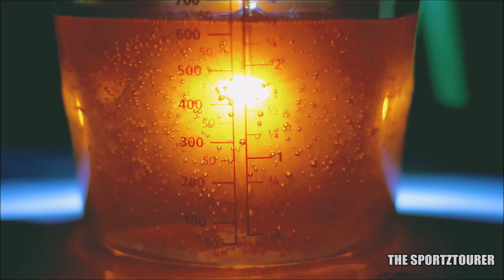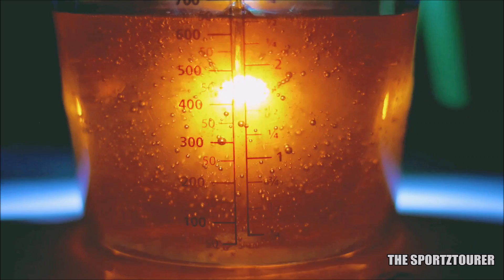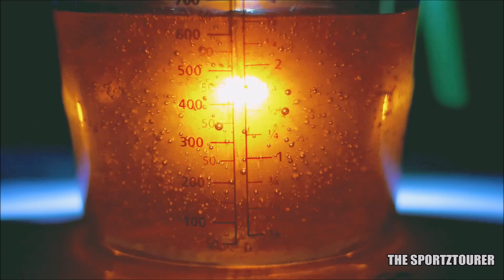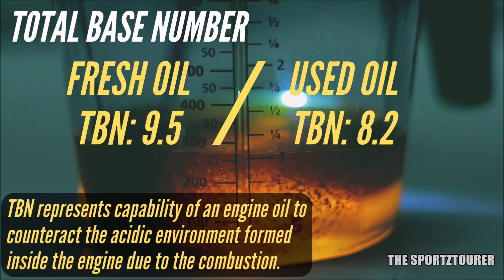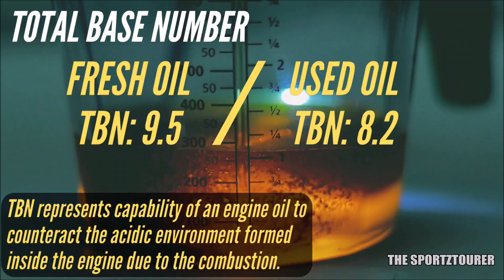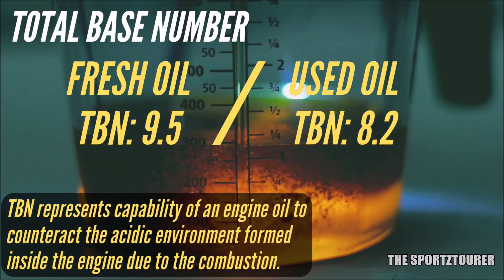Before going there, let's discuss TBN — Total Base Number — which neutralizes the acidic environment inside the engine. With the fresh oil, we started at an impressive 9.5, and after 5000 plus kilometers, we are now at 8.2, which is excellent and higher than what most fresh engine oils offer.